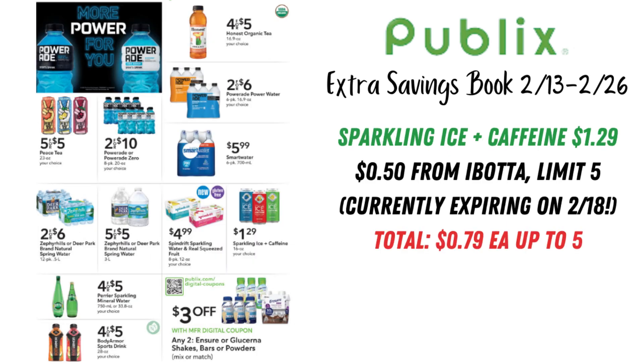On the next page, we have a lot of drinks on sale. Ensure or Glucerna Shakes, Bars, or Powders have a $3 off two digital coupon — that's a manufacturer coupon, so it can't stack with another manufacturer coupon, but if you don't have any insert coupons, use that digital. Looking at the Sparkling Ice Plus Caffeine — those are $1.29 each. We have $0.50 Ibotta rebates up to a limit of five, so you could grab five of those and get $2.50 back from Ibotta.